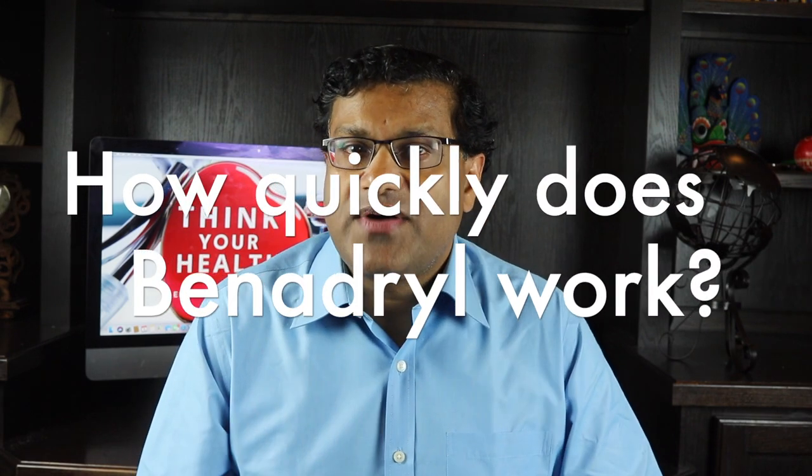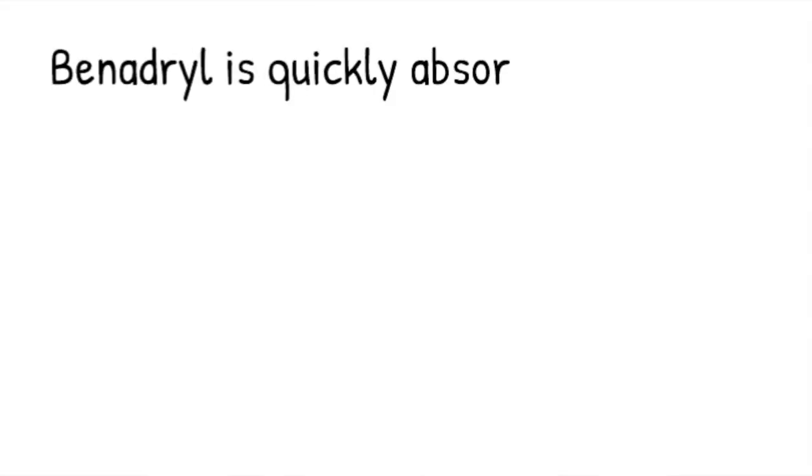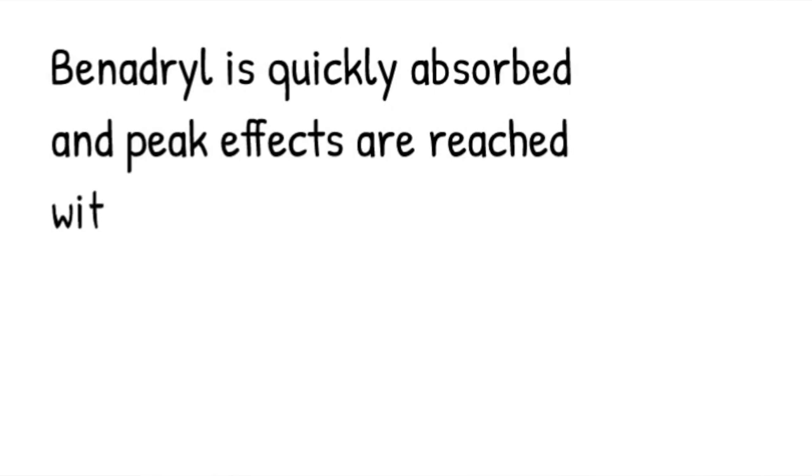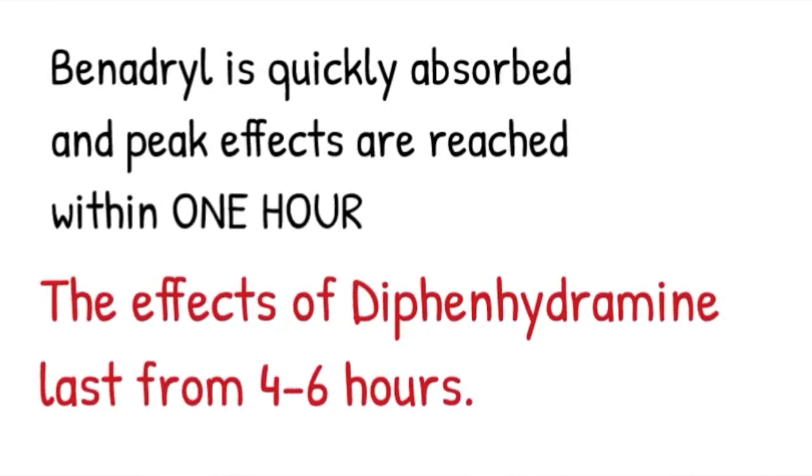How quickly does Benadryl work? Benadryl is quickly absorbed after oral administration and peak effects are reached within one hour. The effects of diphenhydramine last for about four to six hours.